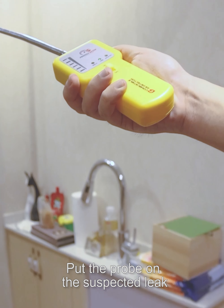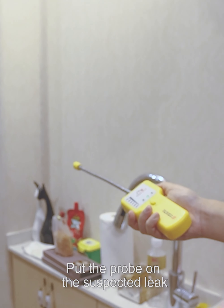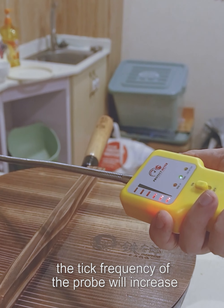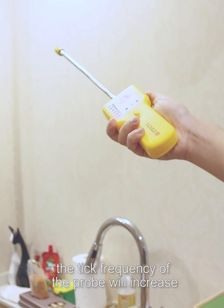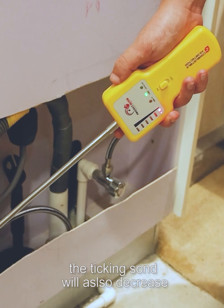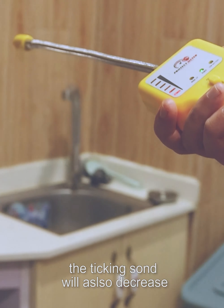Place the probe on the suspected leak. When gas concentration is detected, the tick frequency of the probe will increase. When the gas concentration goes from high to low, the ticking sound will also decrease.